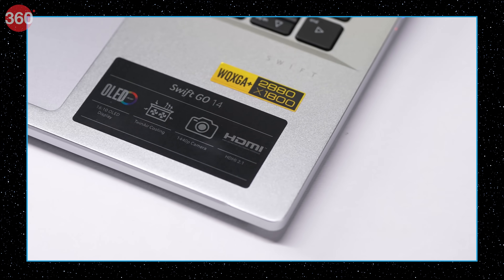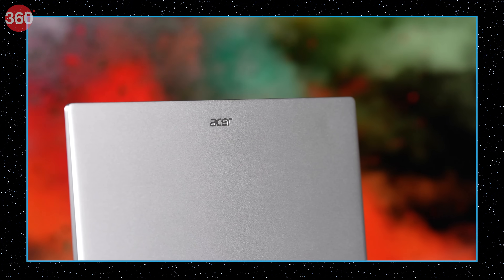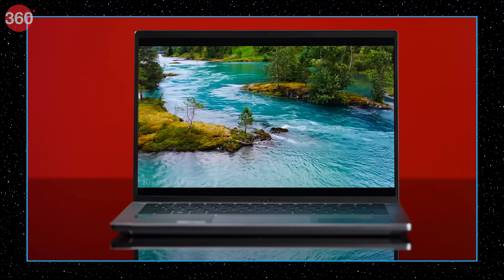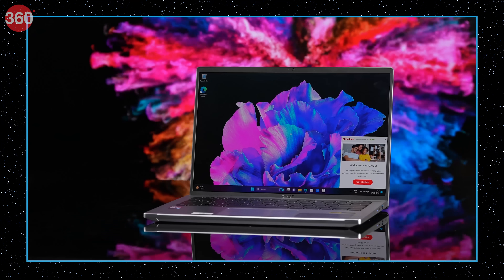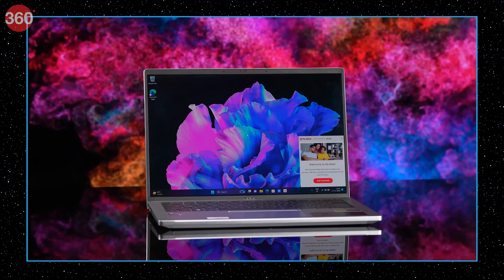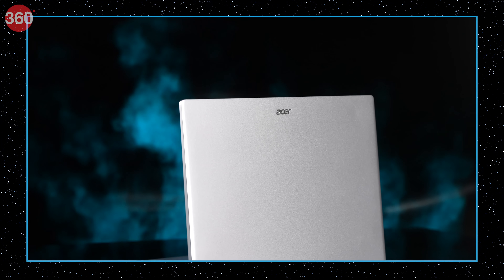The Acer Swift Go 14 comes with all the goodness you expect from an Evo certified device. Despite being built around a crisp 14-inch OLED screen, it weighs only 1.25 kg. It is powered by 13th Gen Intel Core H-Series processors paired with 16 GB of LPDDR5 RAM and a 512 GB SSD base storage, with a keyboard-integrated twin air cooling system, making it a very capable pick-and-carry performer.